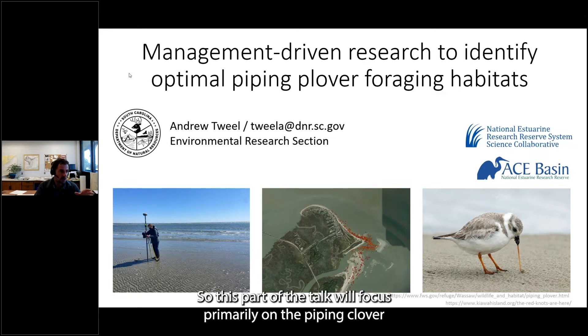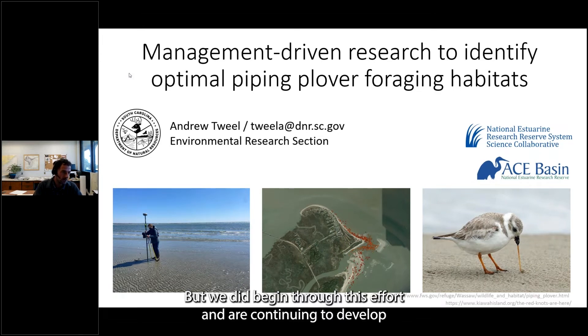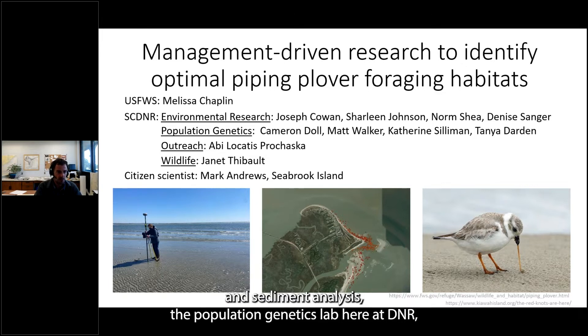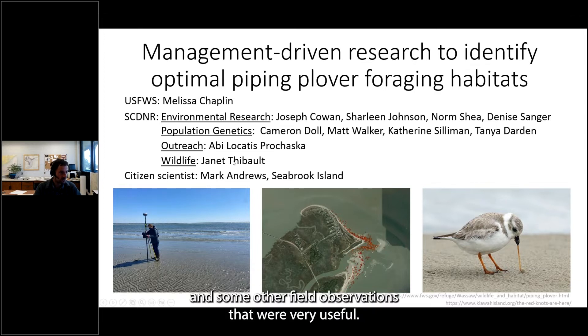This part of the talk will focus primarily on the piping plover portion of the project, largely due to the breadth of data we have in-house, building upon years of earlier research — though we did begin and are continuing to develop similar analysis for red knot. I also wanted to acknowledge the many collaborators, particularly Melissa Chaplin with Fish and Wildlife Service in Charleston, folks in my group who did the benthic and sediment analysis, the population genetics lab at DNR who did the fecal sample genetic analysis, and a citizen scientist on Seabrook Island who helped with fecal sample collection and field observations.